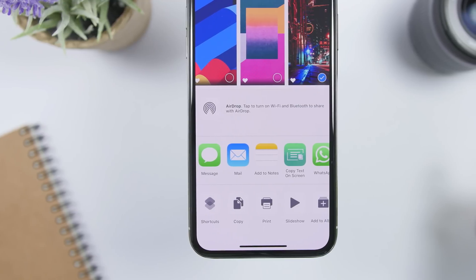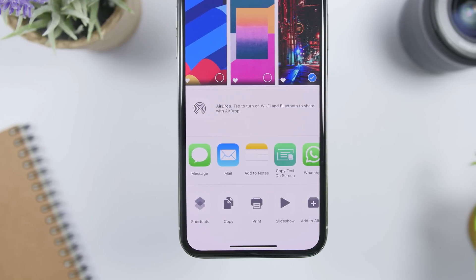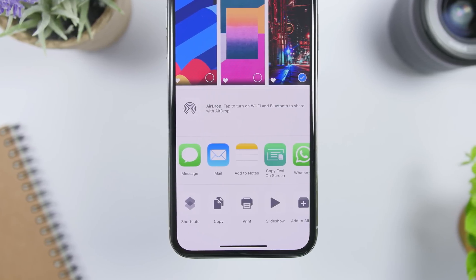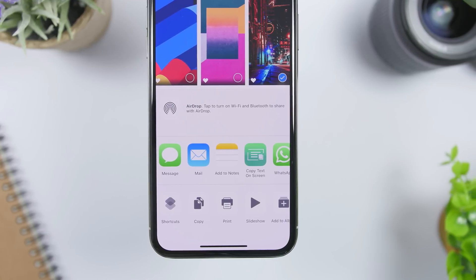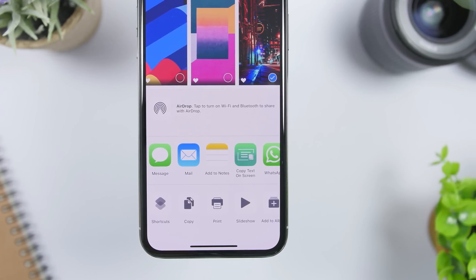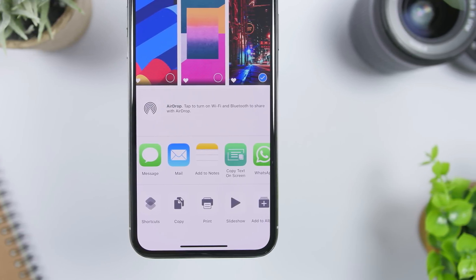We will also get a more organized share sheet. So whether you're in an app and you want to share a picture or anything, you tap on the share button and you get a share sheet that will be more organized and probably redesigned.